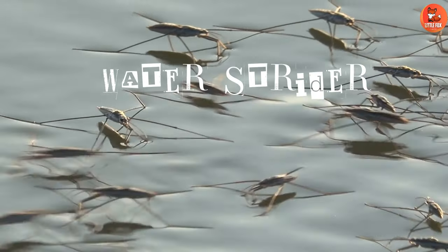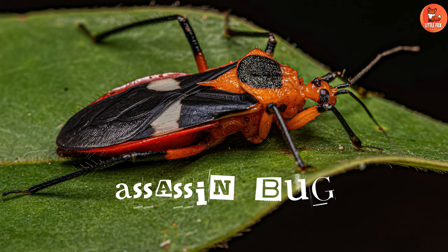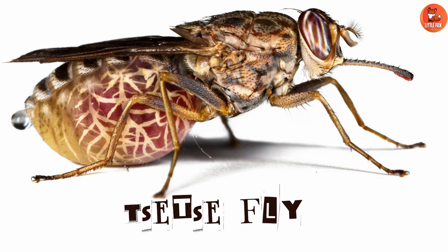Number 43: Waterstrider. Number 44: Assassin Bug. Number 45: Tsetse Fly.